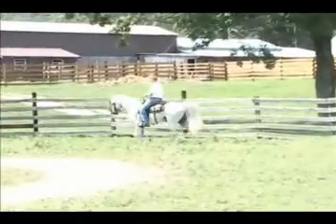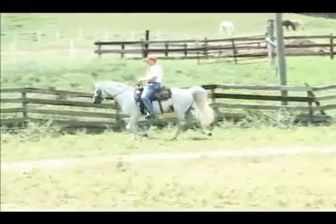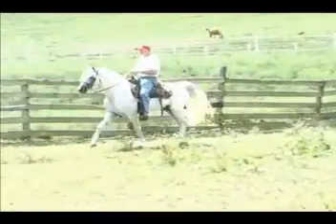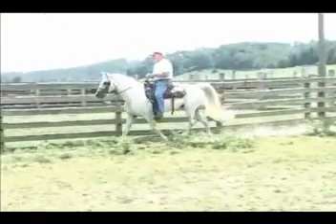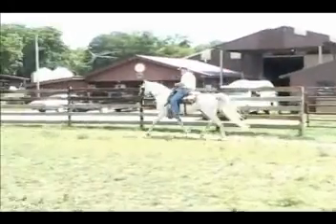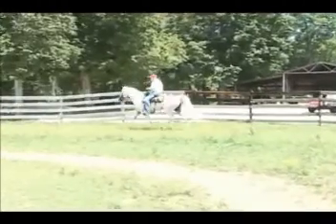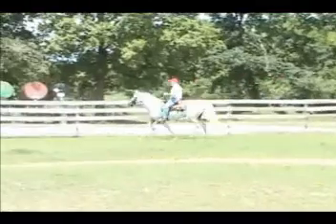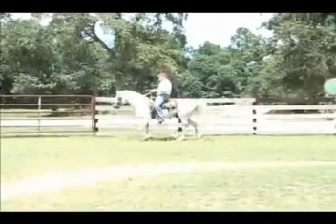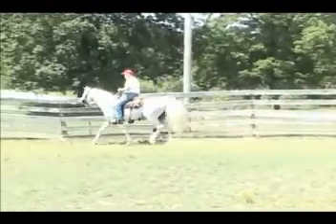If someone wanted to take him on and trail ride him, show him, breed him, or whatever you want to do, he'd be an excellent horse for you. He's also one that we ship semen on. We actually shipped a lot on him years ago when everyone was breeding more. Someone looking for a nice horse that is hitting all three gaits and going to be the same every time you get on him — he's a very, very well-mannered stallion.